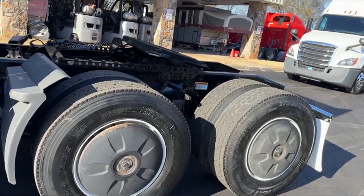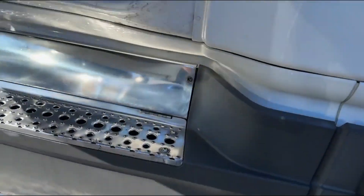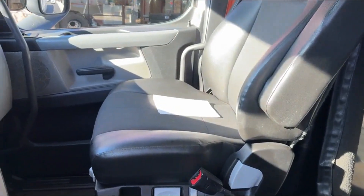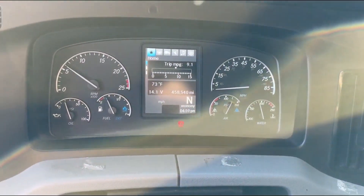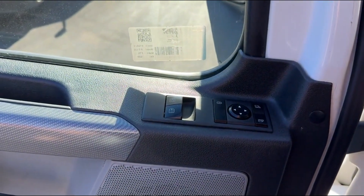Air slide 5th wheel. Dual air ride seats. 458K on your miles. Power windows and locks.